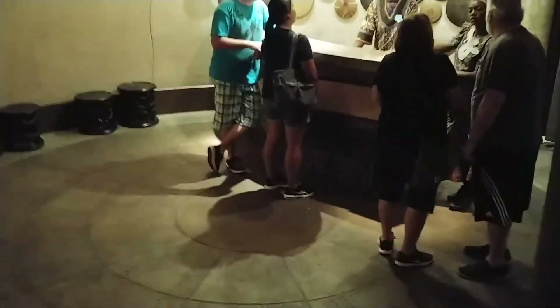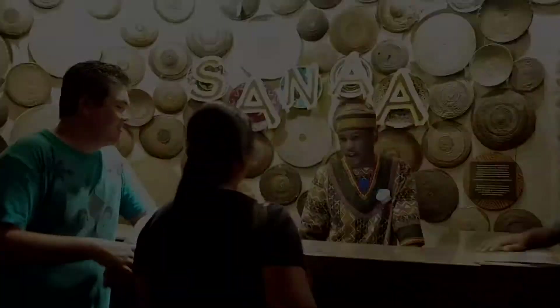Getting to Sanaa from the lobby is quite simple. There's a large staircase at the back of the lobby towards the large glass window, and it leads straight to Sanaa. We're now inside Sanaa and we actually got seated early, which was pretty lucky.